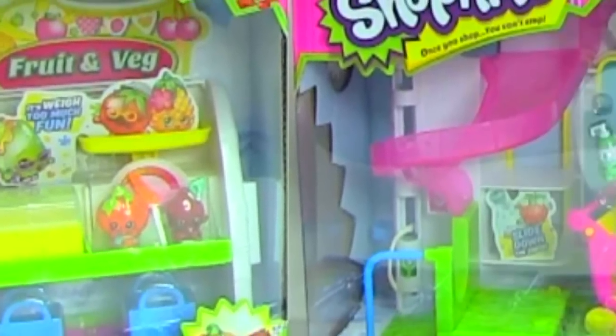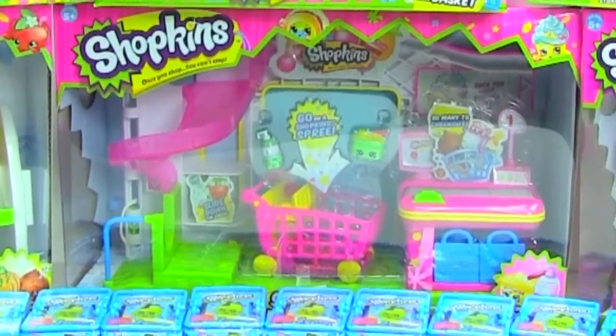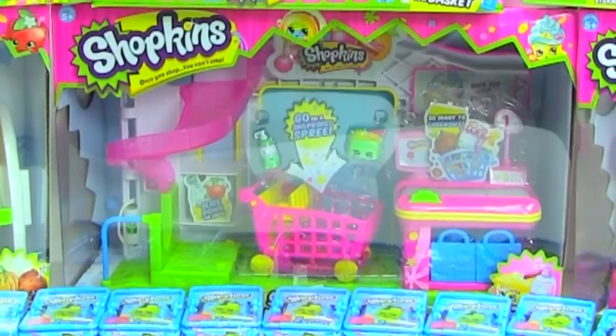And next, I have the Small Mart. I'm super-duper excited about opening this one because it comes with a slide, a smaller shopping cart, and a working conveyor belt. That is just too awesome.